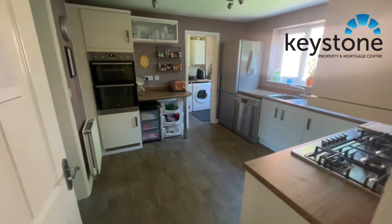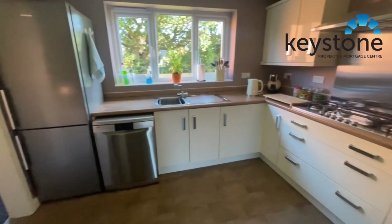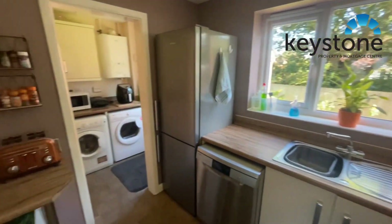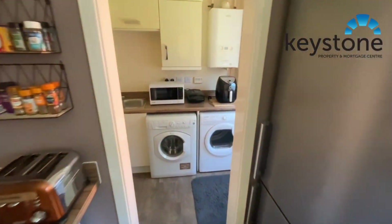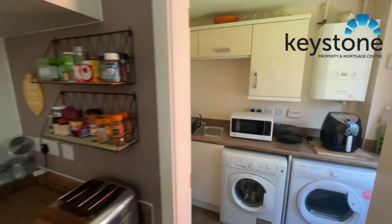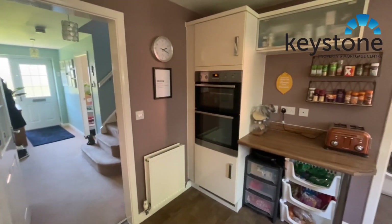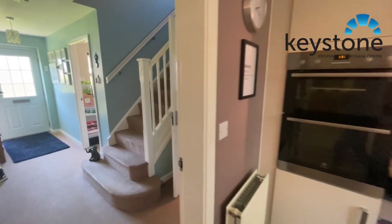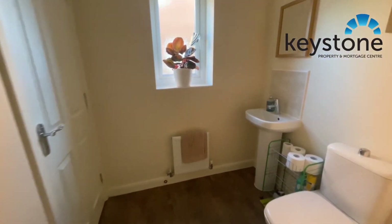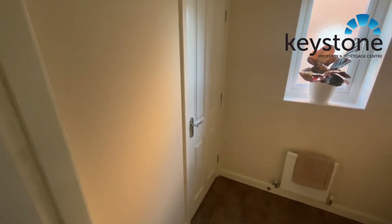And then into the kitchen. Utility through here. All integrated appliances right the way through. We have the downstairs bathroom. Store cupboard under the stairs.